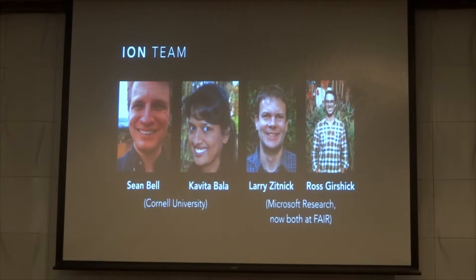This is our team. My advisor Peter Balanon from our university, and Larry Zidnick and Roz Burschick are now up there.